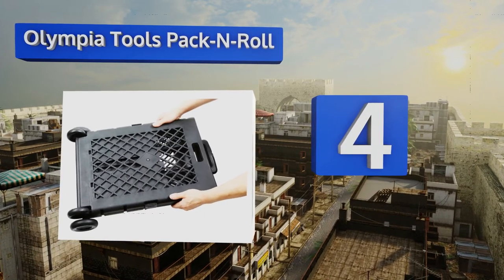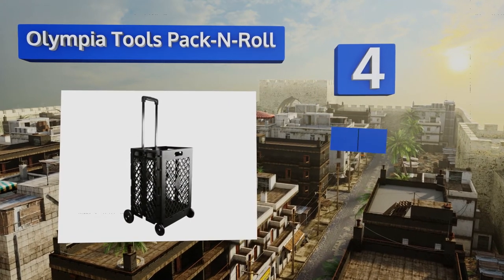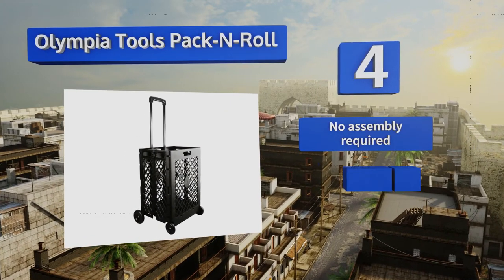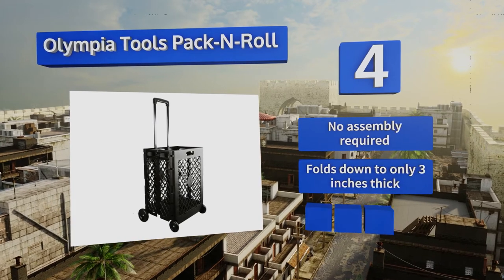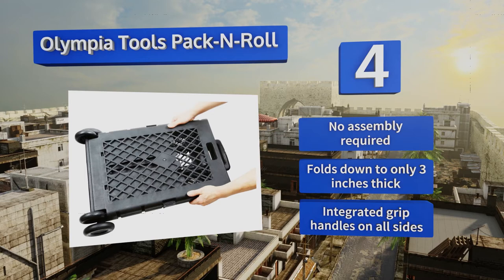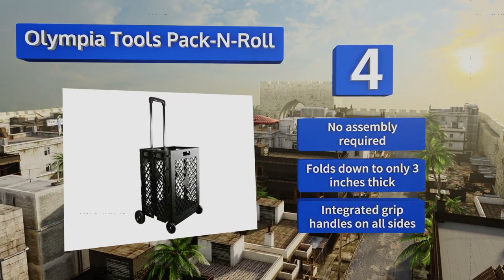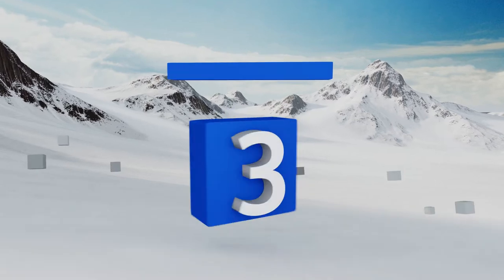At number four, the Olympia Tools Pack and Roll offers a simple way to haul anything around without straining your back. This durable polypropylene plastic bin design sports four smooth rolling wheels and a sturdy handle that can lock at various heights for easy portability. No assembly is required and it folds down to only three inches thick. It comes with integrated grip handles on all sides.